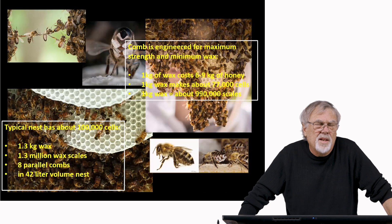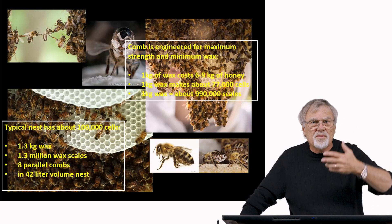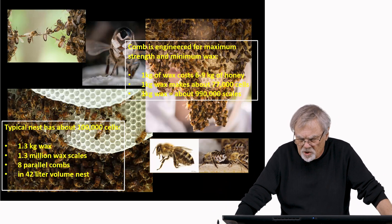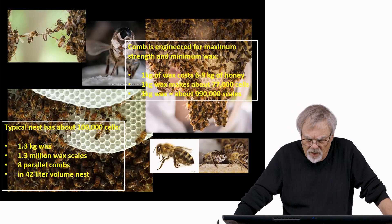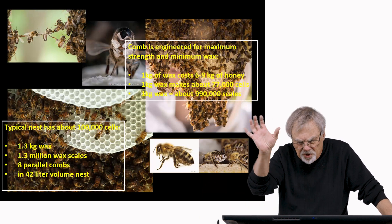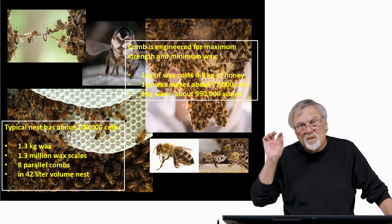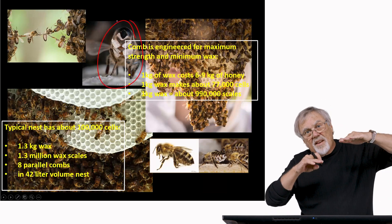Comb is fascinating material — this is what they use for construction, and they produce it themselves. They consume sugar from their honey and convert it into wax. For one kilogram of wax, they have to consume between six and nine kilograms of honey. One kilogram of wax will make about 77,000 individual cells, and one kilogram of wax equals about 990,000 wax scales that they produce.